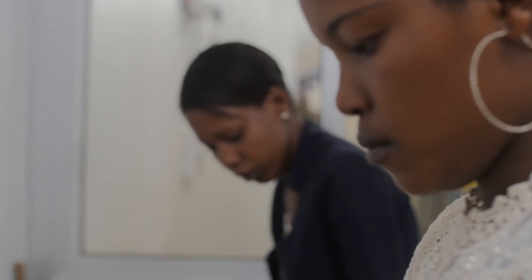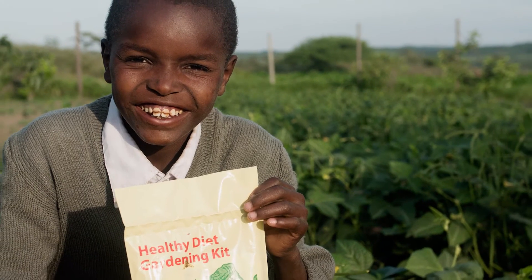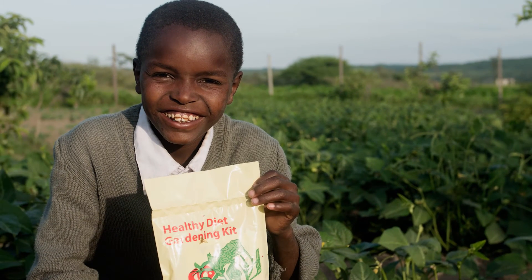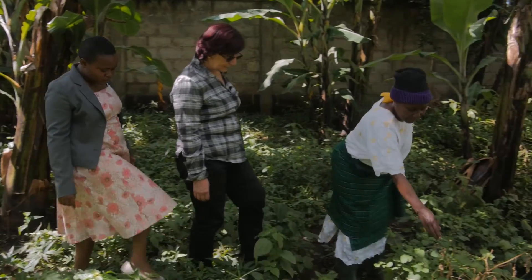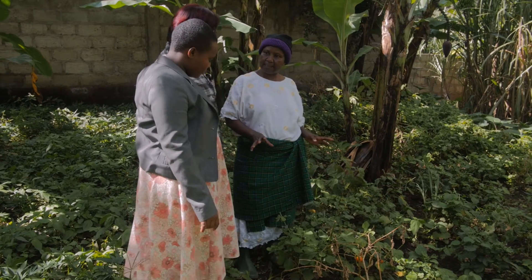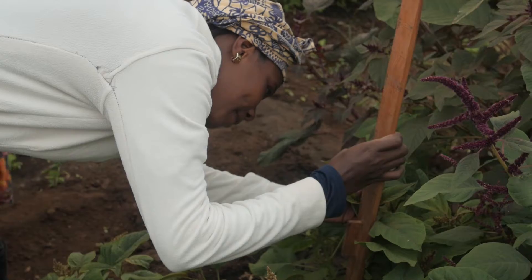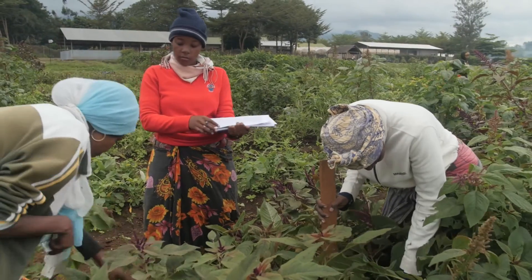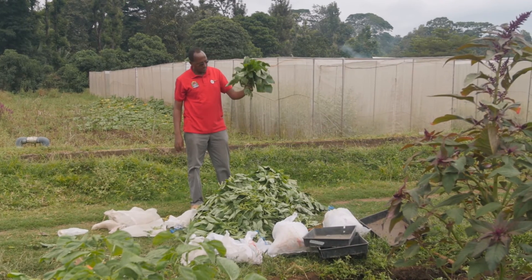We also distribute seed kits to farmers to establish their home gardens, schools, and for disaster relief. Our seeds are self-pollinated, and we usually provide seed kits together with training and also with follow-up visits. One of the issues is that support for this sector still needs more attention. I hope donors, national agriculture research systems, and academic institutes will give more focus on conservation and improvement of these crops.